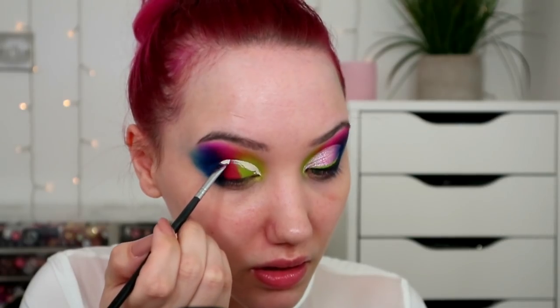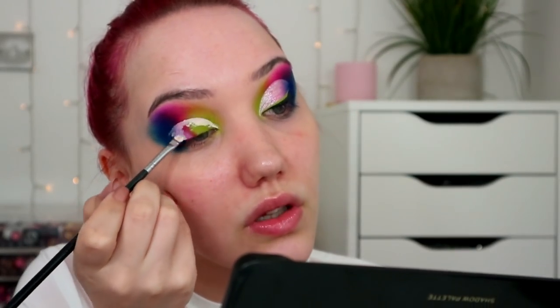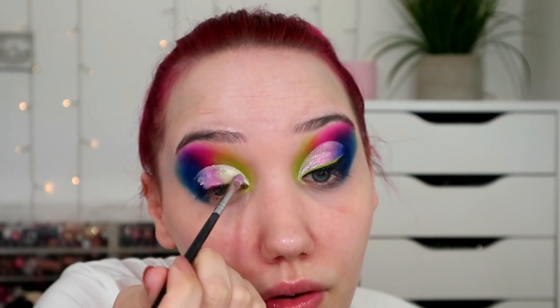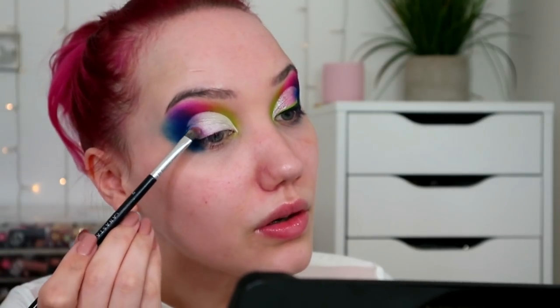I'm just gonna do like a rounded cut crease and I'm taking it all the way over. This is smaller than I need it to be, I'm just kind of getting a shape. I'll take it quite far over — it's a lot farther than I usually do. I'll make this match on the other side and then fill it in. I'm going to set this in place with shimmering up here, and I'll grab a smidge of Love Song just beside it.